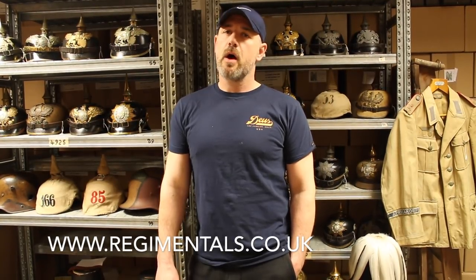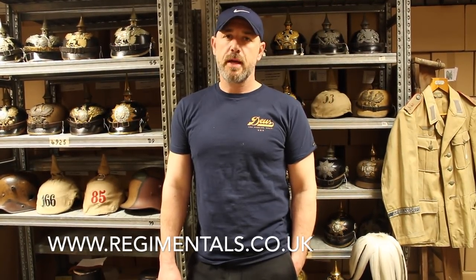Thanks for watching the video. Hopefully you'll see some of these items on our website: www.regimentals.co.uk. Our next update will be on Friday.